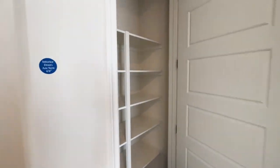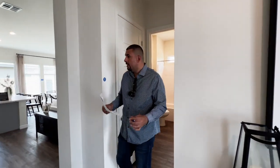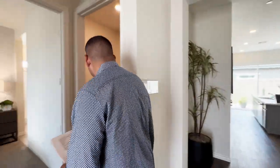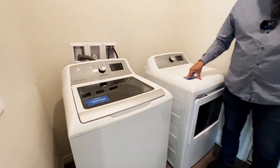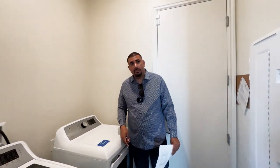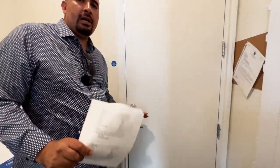Soft-close cabinets as well. Here to my right we have a linen closet. Here we have the laundry room area — these are not included, but if you want them with the purchase of the home, it is an option to keep in mind. Back here we have access to the garage, but it is locked.